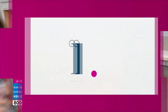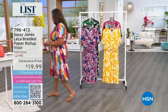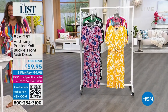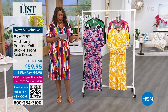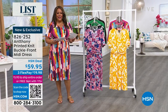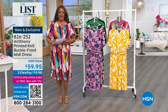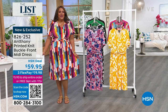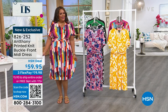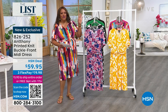I got on the Anthony dress. Anthony is in the house — as you know, I love me some Anthony. Anthony always knows how to make a great dress. I had to go ahead and put this dress on — this is so fabulous. This dress is for brunch, lunch, church, work.